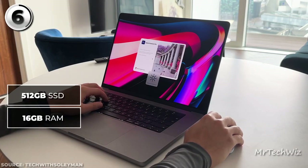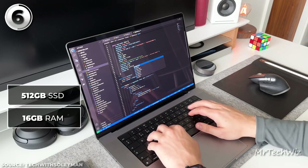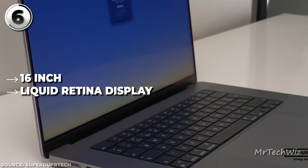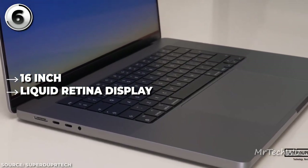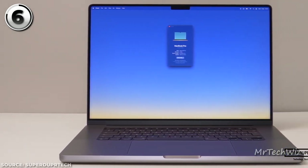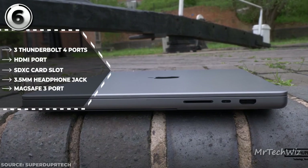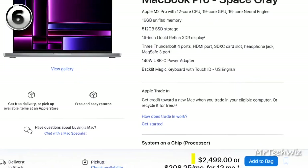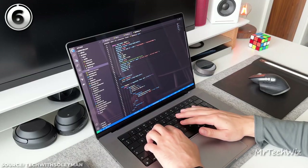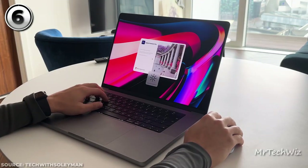With 16GB of unified memory, running resource-intensive applications becomes seamless, ensuring a lag-free experience even during intense workloads. The stunning 16-inch Retina display boasts exceptional clarity, vibrant colors, and deep blacks, enhancing visual quality and reducing eye strain during long work sessions. The laptop's sleek design, high-quality build, and comfortable keyboard make it a pleasure to use. Its Thunderbolt 4 ports and Wi-Fi 6 connectivity offer lightning-fast data transfer. The current price is $2,500 on Amazon. The MacBook Pro 16-inch M2 Pro is the ultimate choice for professionals seeking a powerful and versatile work laptop in 2023.